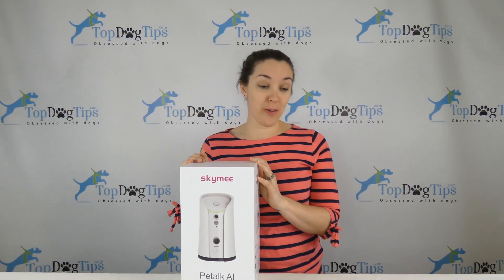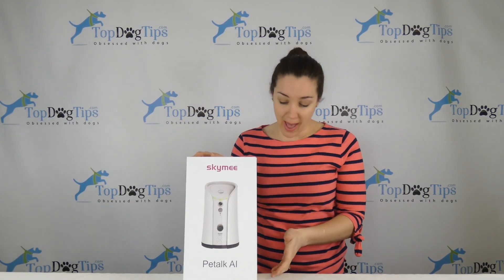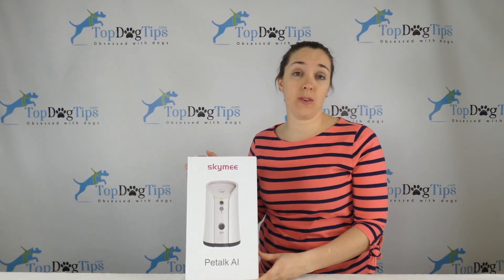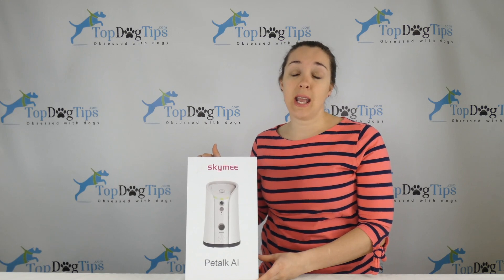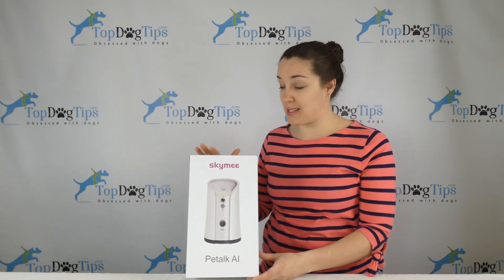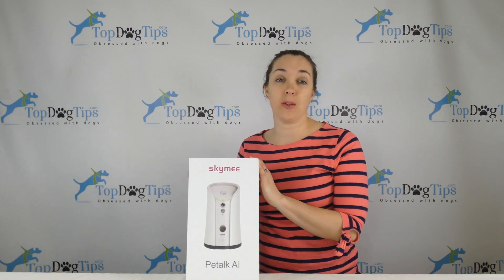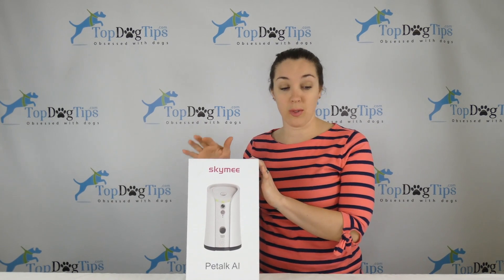This week I've got another great giveaway for you guys. This is the SkyMee Petalk AI Dog Camera, and I've done an extensive product review so you can see it in action, check out the app, and get all the details. The link to our website, topdogtips.com, is right below this video where you can check out that review.